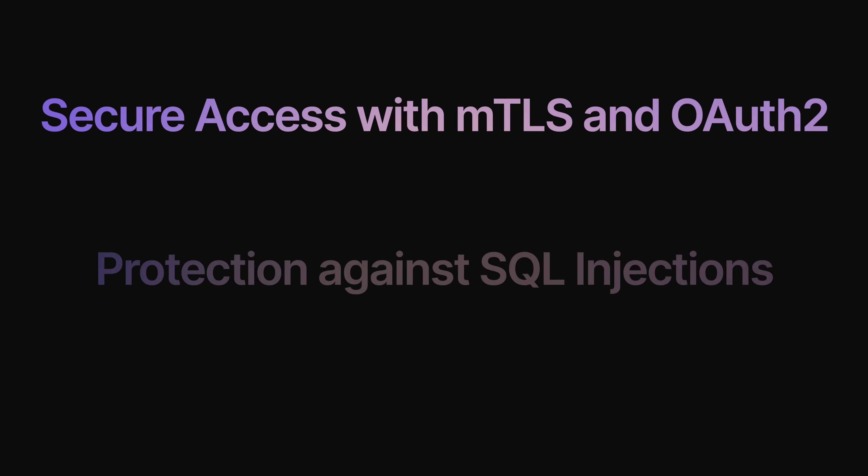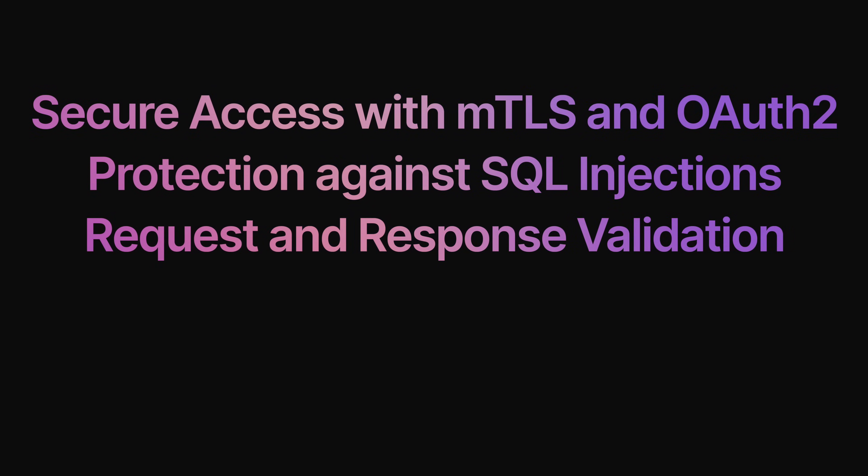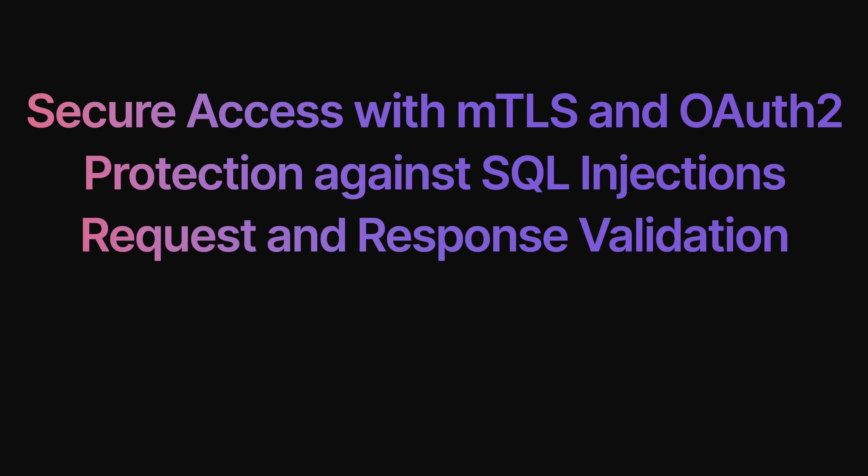So yes, we improve API security with things like secure access with MTLS and OAuth 2, protection against SQL injections and other attacks, and request and response validation to keep everything in check.